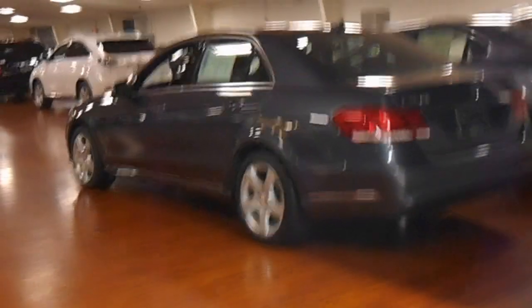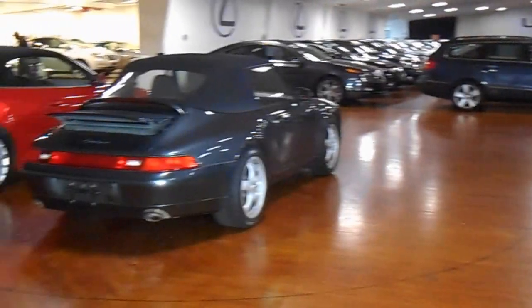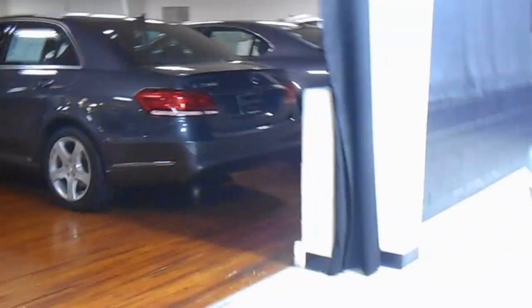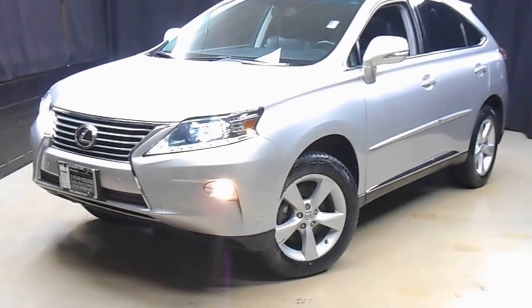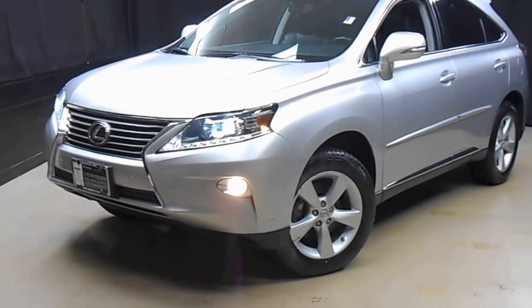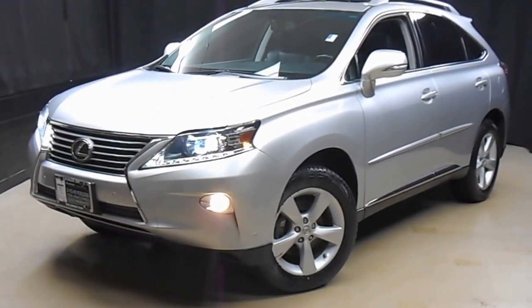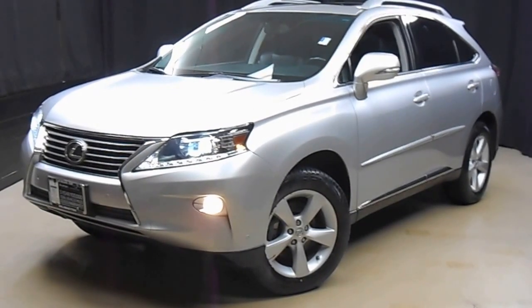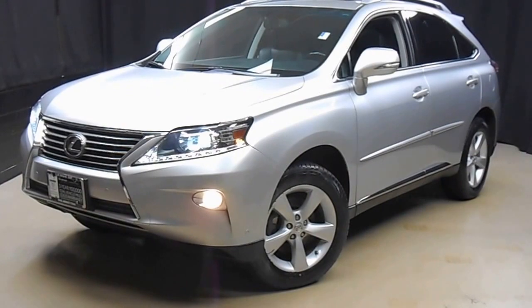If you're looking for more information on this 2013 RX350, or any of the almost 100 vehicles in our pre-owned inventory in our 90,000 square foot pre-owned showroom — when you come here to Lexus of Wilmington, you do your car shopping indoors to avoid the elements of the weather. Stay warm, stay cool, stay dry when you car shop inside at Lexus of Wilmington. Go to LexusofWilmington.com for more information.